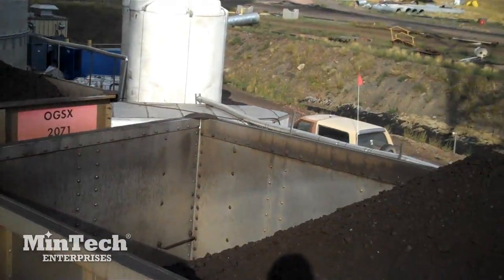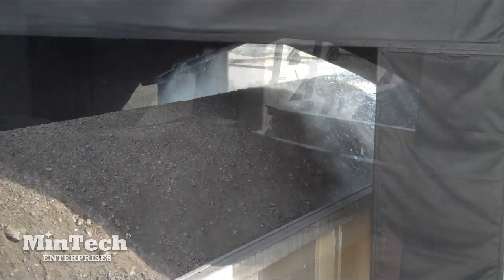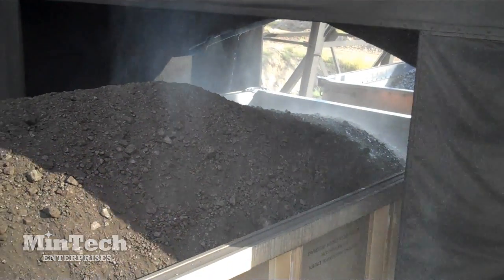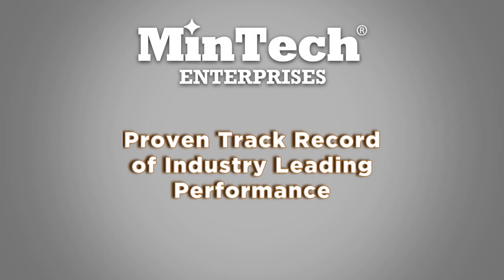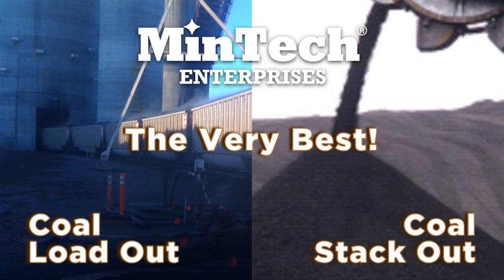Whether it is car topper treatment or full body treatment, Mintek stands ready and able to provide high-performance in-transit coal dust suppression systems. Mintek Enterprises has a proven track record of industry-leading performance. From the mine's coal loadout to the utility's coal stackout, our unique approach and three key elements mean that when you choose Mintek, you choose the very best.